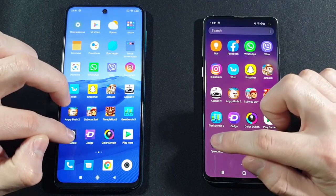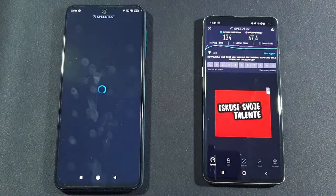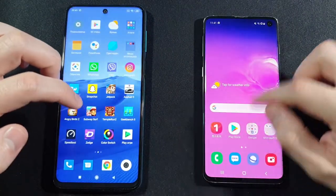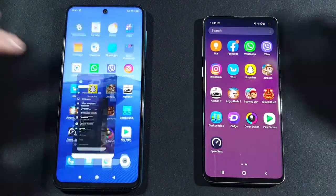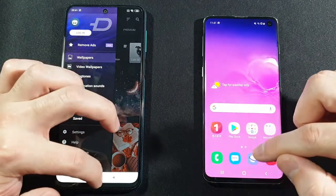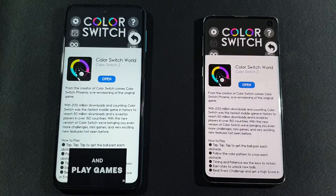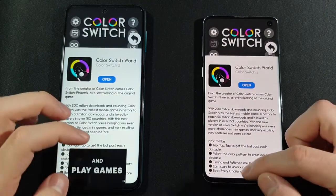Speed Test by Ookla — both keep that in the background. Zedge — both keep that. Last game, Color Switch — they both keep that in the background.